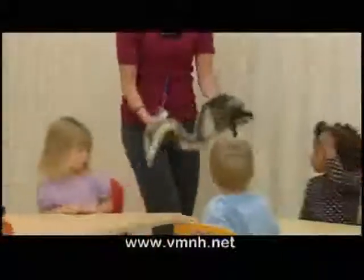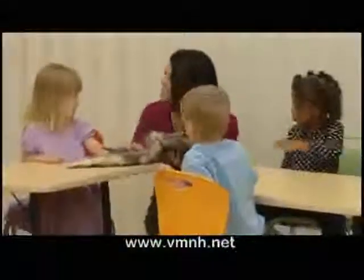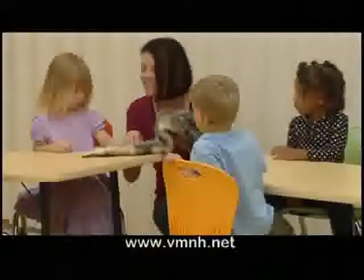This interactive approach makes the museum the perfect place for students to reinforce and enhance their science curriculums. The Virginia Museum of Natural History welcomes thousands of students from around the state each year.